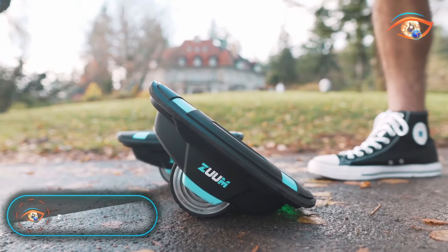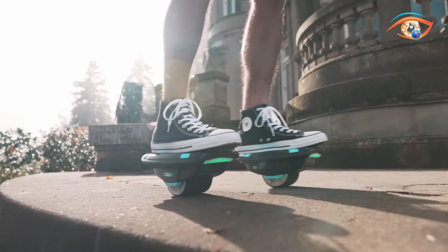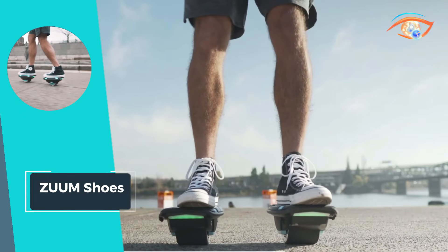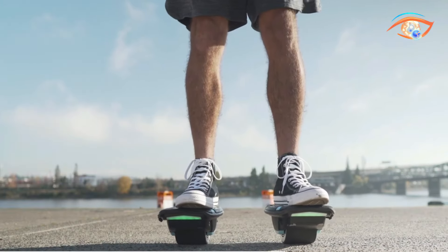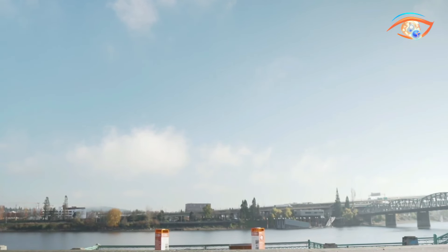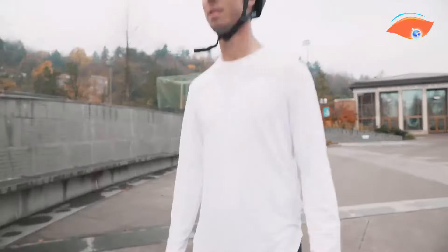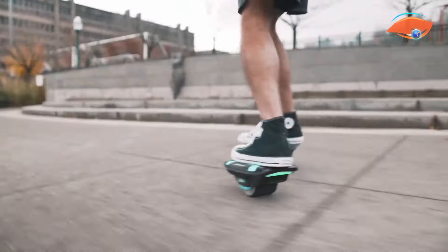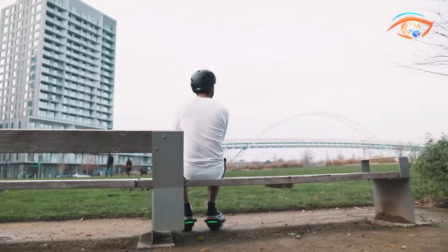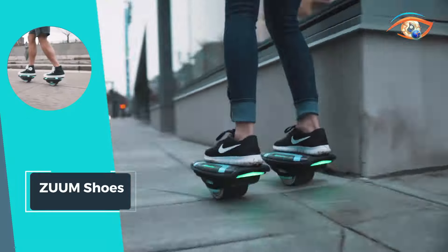Zoom Shoes: Introducing Zoom Shoes, the cutting-edge solution for personal transportation. These self-balancing electric skates redefine mobility with their twin 350-watt motors, allowing independent operation for effortless maneuverability. Weighing just seven pounds each, Zoom Shoes are lightweight and easily portable, catering to individuals of all ages. With a top speed of up to 12 kilometers per hour and a range of up to two hours, they offer efficient and enjoyable commutes or recreational rides.